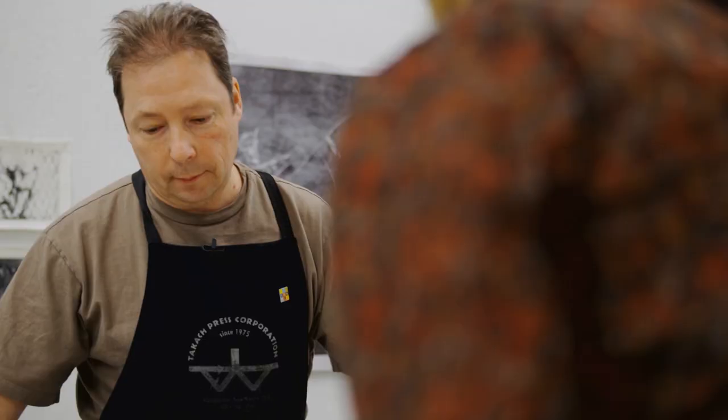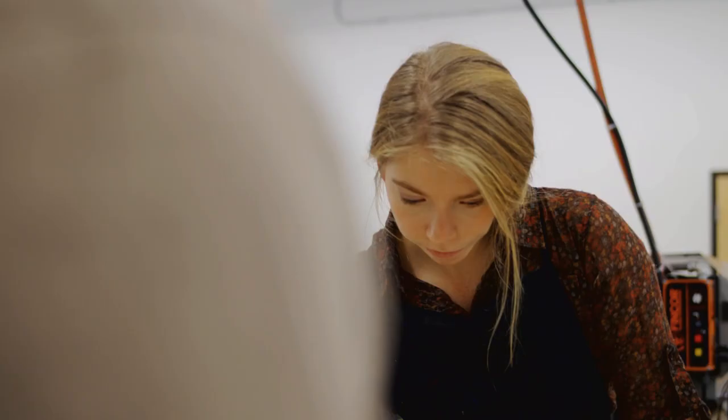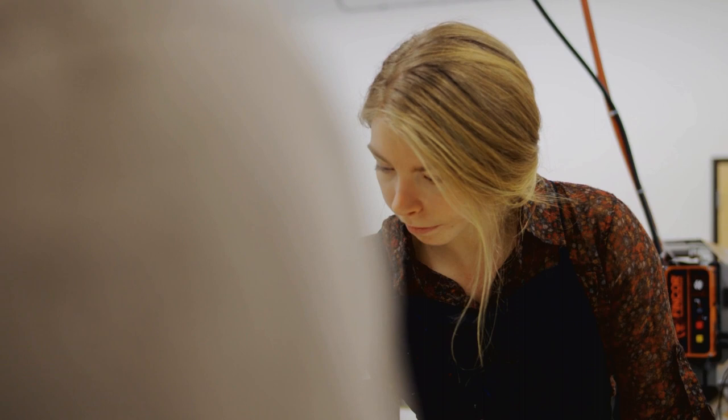My name is Steven Dixon and I was born in New Brunswick. I'm a printmaking technician demonstrator at the University of Alberta. My position is classified as a technician demonstrator, and my job is to oversee the printmaking facility, teach students technical processes, maintain the equipment, and make sure the facility runs properly.